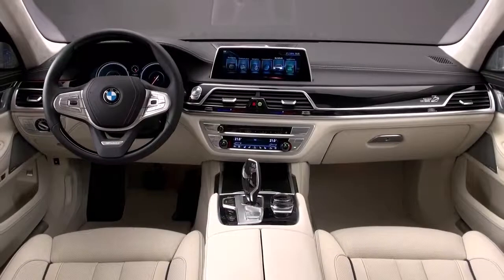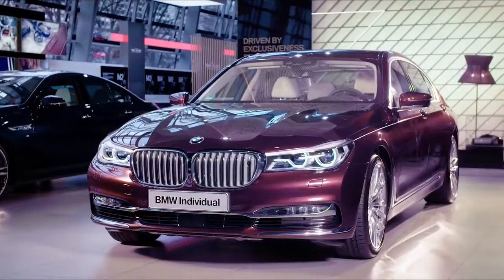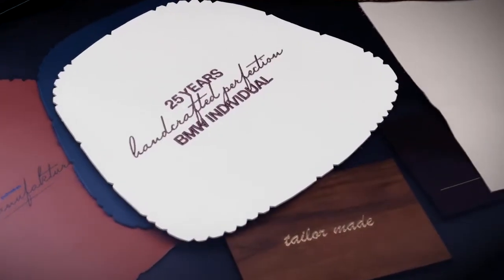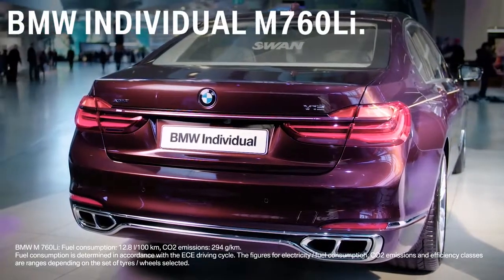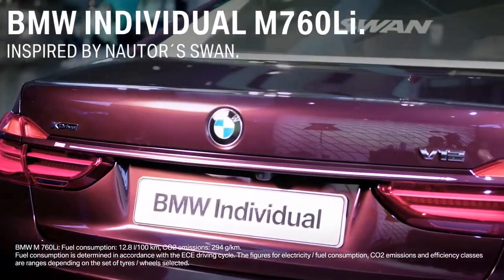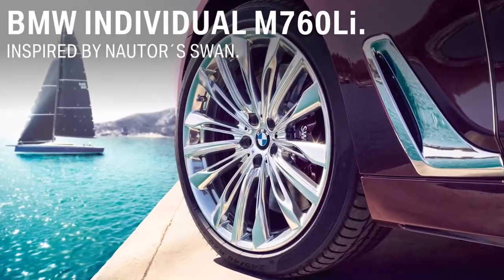There are several other options to individualize. Now let's have a look at an example of how you can individualize your BMW. For its 25th anniversary celebration, BMW Individual created a unique model, the BMW Individual M760Li, inspired by Nautor's Swan, one of the most iconic sailing boatyards of the world.